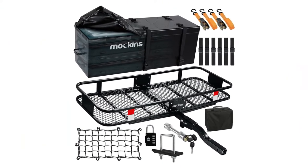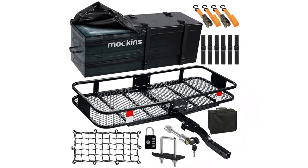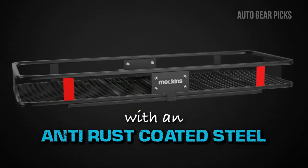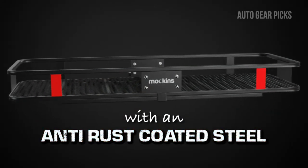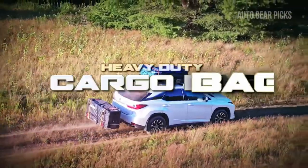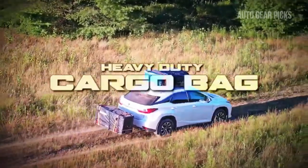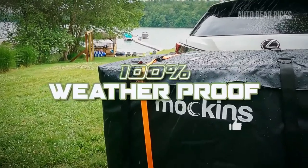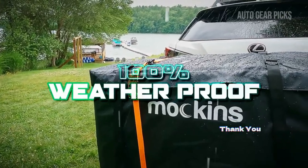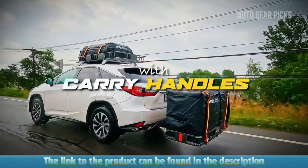Introducing the Mockens Folding Trailer Hitch Mount Cargo Carrier, an ideal solution for all your hauling needs. Crafted from anti-rust coated steel, this cargo carrier ensures durability for the long haul. With a generous 500-pound load capacity, it accommodates heavy cargo with ease. A weatherproof 16-cubic-foot cargo bag accompanies the carrier, keeping your belongings safe from the elements. The bag is equipped with convenient carry handles and a secure zipper closure.